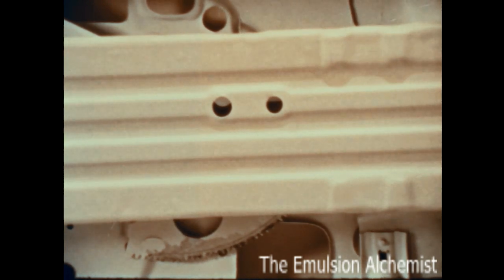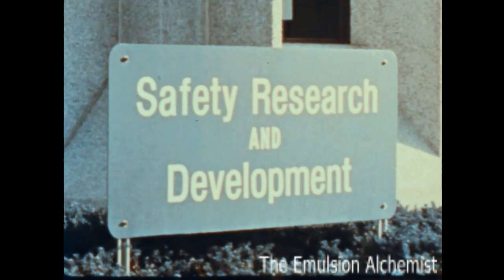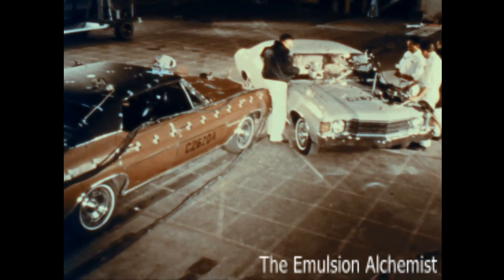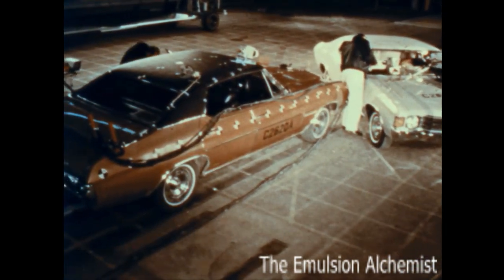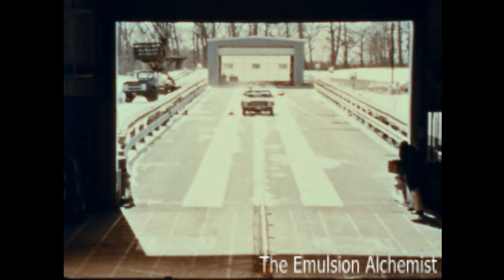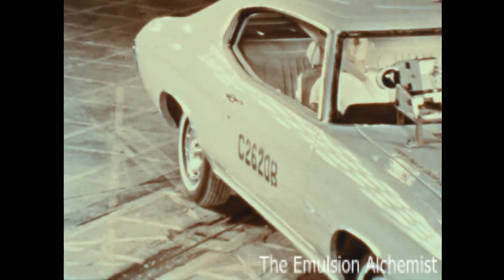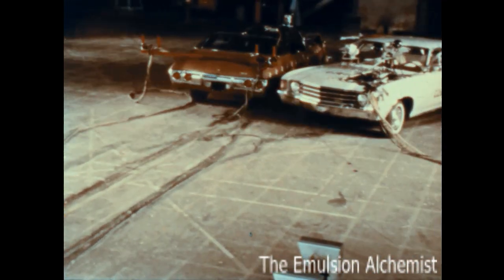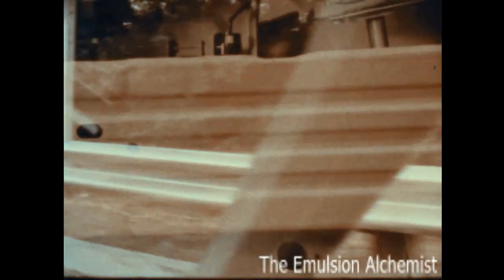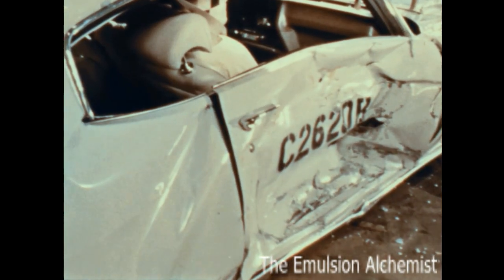Strong girder-like side guard door beams are built into all Chevrolet mid-size wagons. At the Safety Research and Development Center, this test demonstrates how these beams help give an added measure of occupant protection through reduction in penetration, as the beam deflects the impacting car. A Chevelle traveling at approximately 26 miles per hour strikes another Chevelle at a 45-degree angle. Acting like guard rails along a highway, the side guard door beams provide an added measure of occupant protection — standard on Chevrolet mid-size wagons.